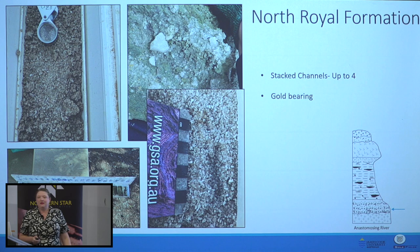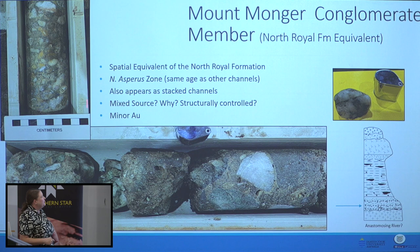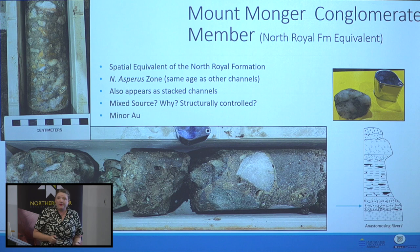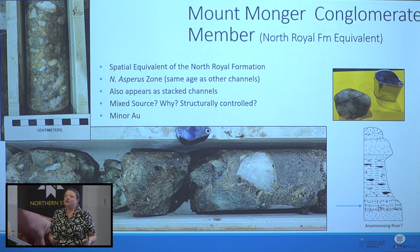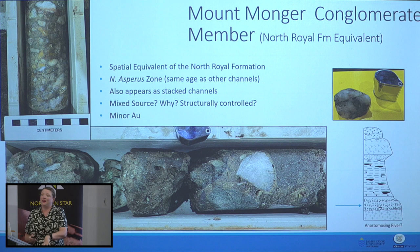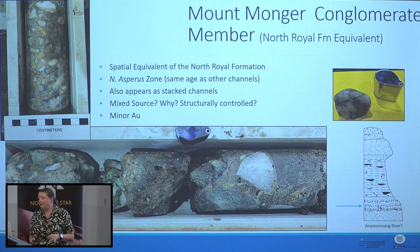We found some new members as part of this research from the JV and Sal area. It's the equivalent of that basal gravel but it's polymyctic and really, really immature. It also appears as stacked channels, and we've dated it — it's exactly the same age. There are some minor traces of gold in this stuff too. Why does it look so different? We don't know — maybe near tectonics, maybe a different catchment that's not always as active, maybe higher up in the topography. We're going to try a seismic line there.